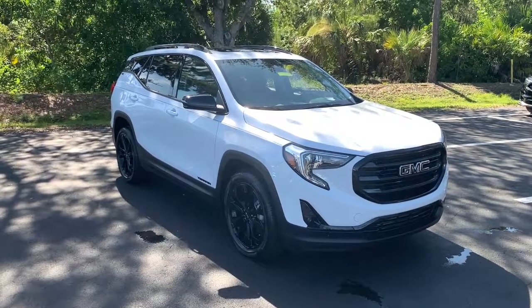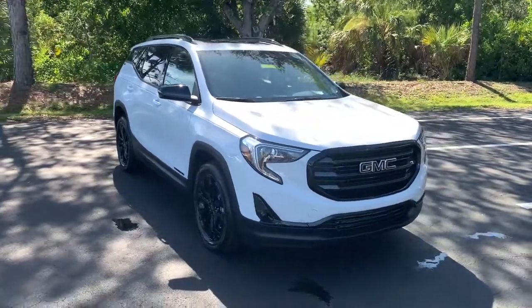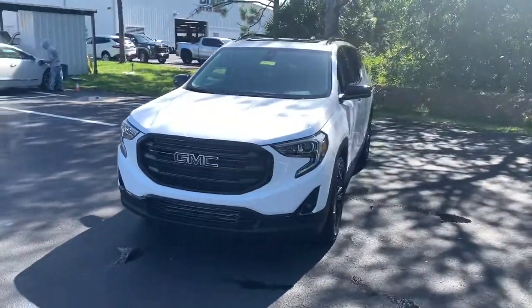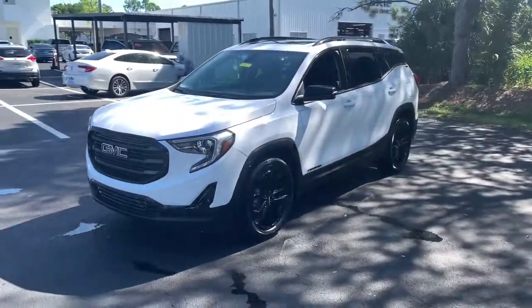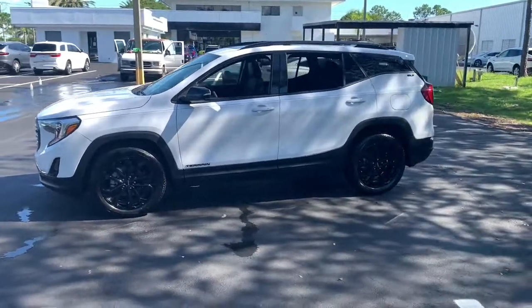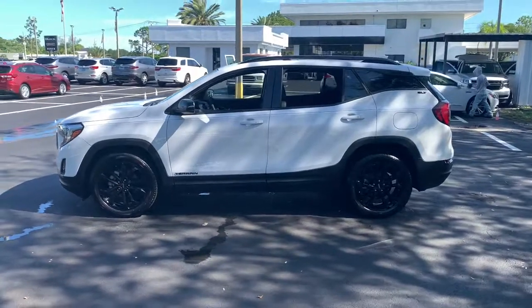Enjoy the view of this 2021 GMC Terrain. Prepare to take your driving pleasure to new heights and enjoy the best of modern efficiency and style. You'll love the advanced safety features, quiet cabin, and responsive handling this vehicle has to offer.